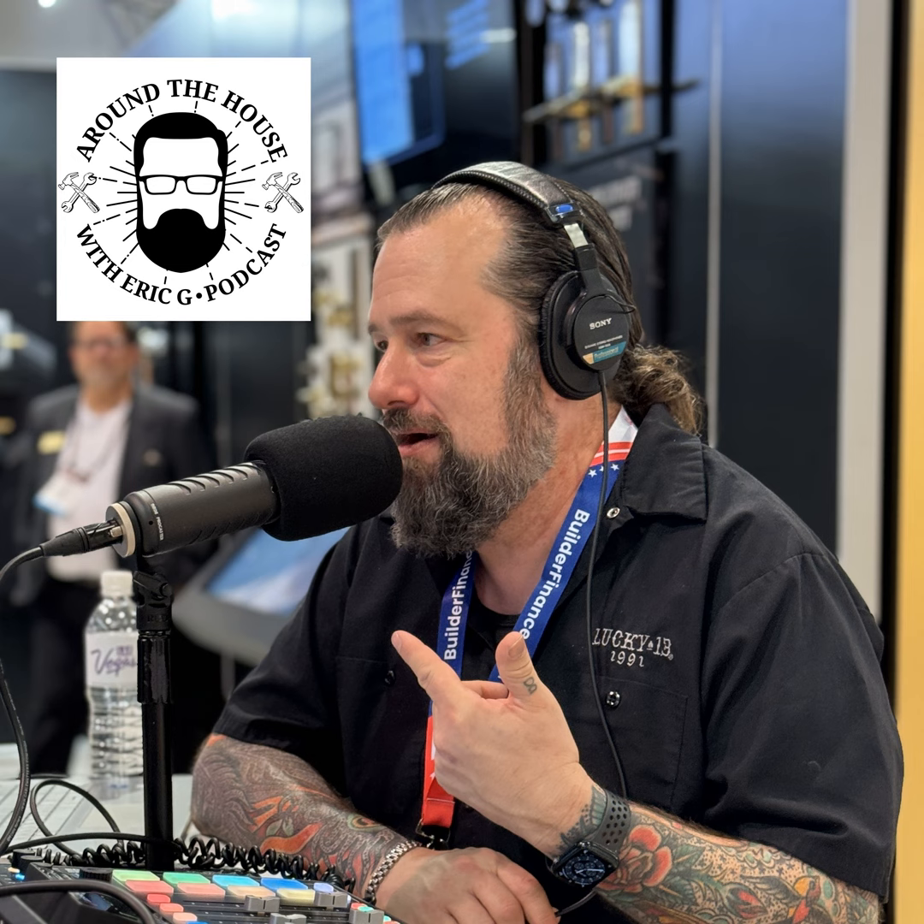Hey, it's Eric G from Around the House. Are you tired of low-quality water in your home? Do you have bad-tasting water? How about chemicals, minerals, and hard water scale tearing up your bathrooms, appliances, and your water heater? I have a great solution for you. It's time you stop the damage and check out King Water Filtration. This water treatment system takes care of every drop of water that comes into your home.